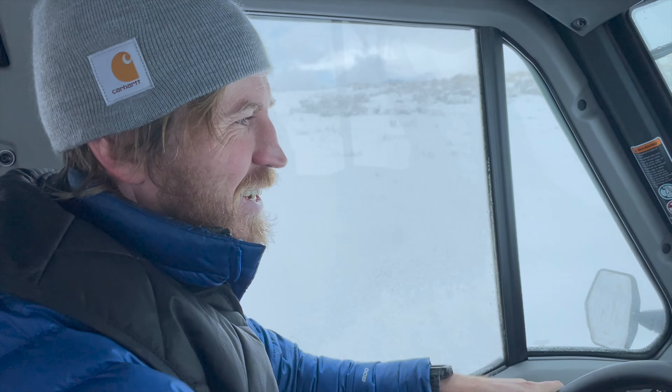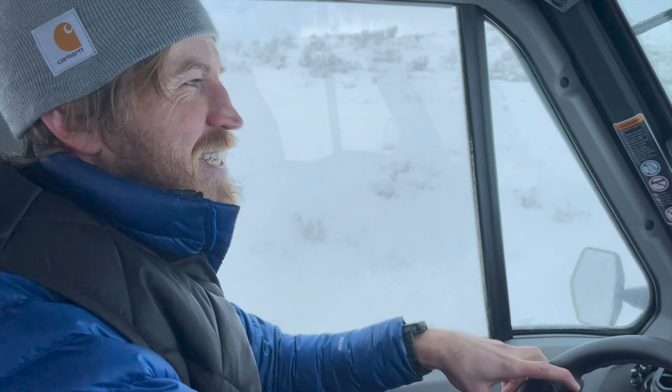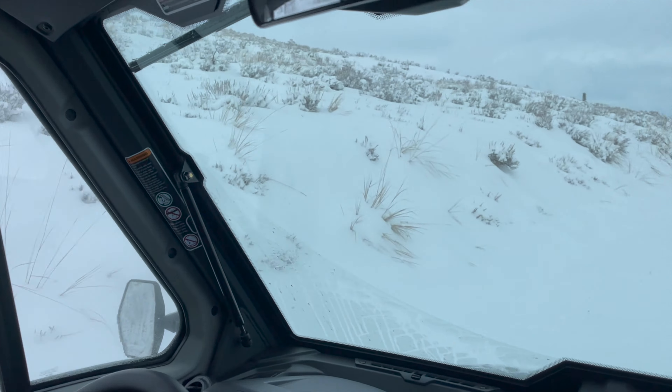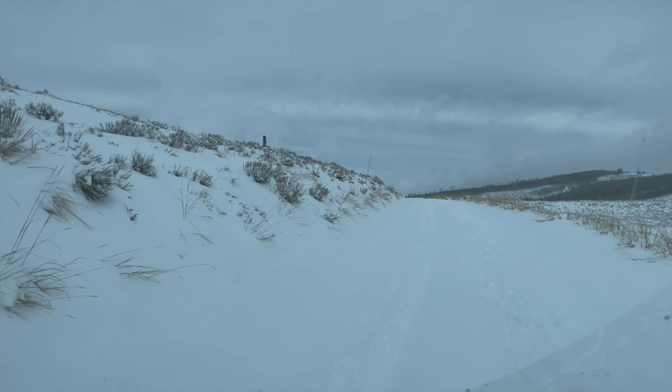Hopefully it's deeper at the cabin than it is right here. It's deeper than what we thought coming up the canyon — it was like a surprise. We were thinking there's not enough snow up here, but the state grooms this road so there's a huge snowpack. Right now I have the groomer down, but once we get really rocky it might just pop back up.